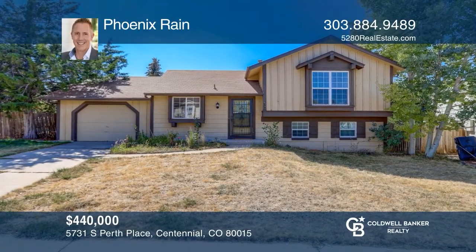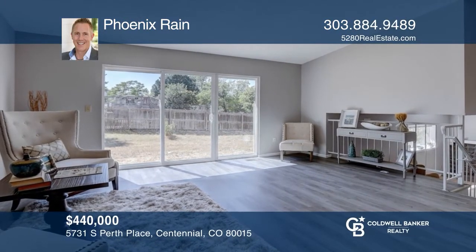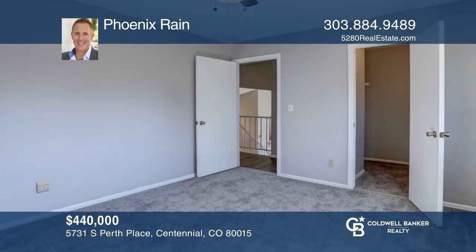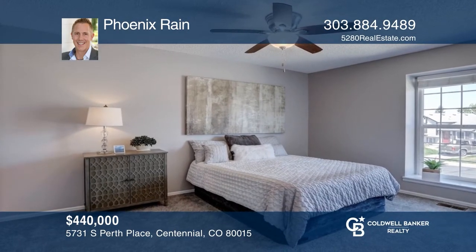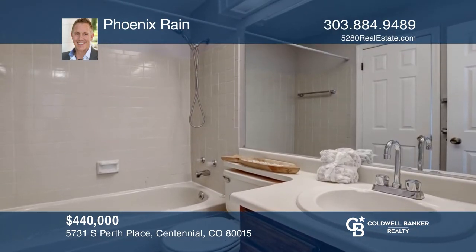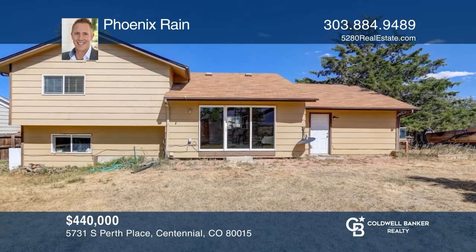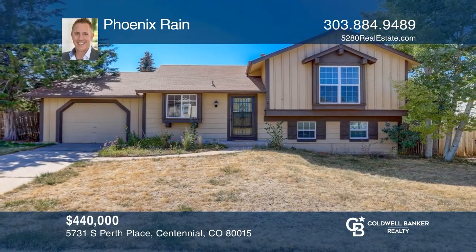This three-bedroom, two-bath home offers luxury vinyl flooring and abundant natural light throughout. The kitchen hosts an induction stovetop, hickory-colored cabinets, a bay window, and a cut-out bar into the main living room. The second den features a stone fireplace. The primary bedroom occupies a sizable closet space and a full bath. The lower level includes a den, a bedroom, and a three-fourths bath. This home is complete with a huge backyard. For more info, contact Phoenix Reign.